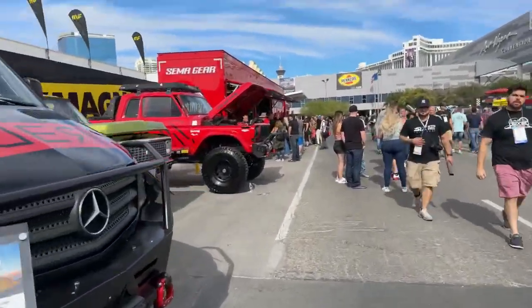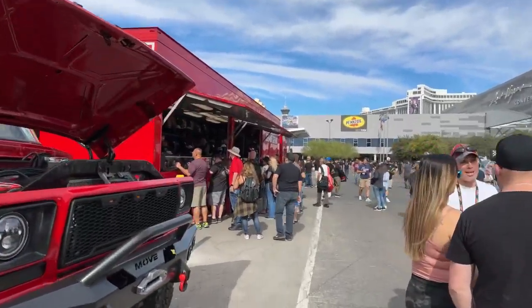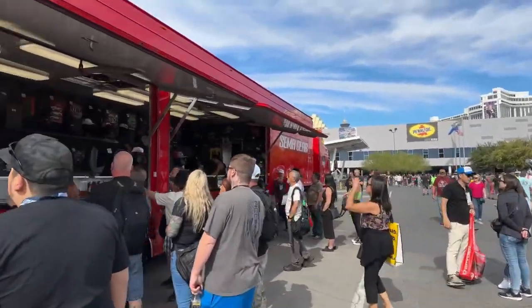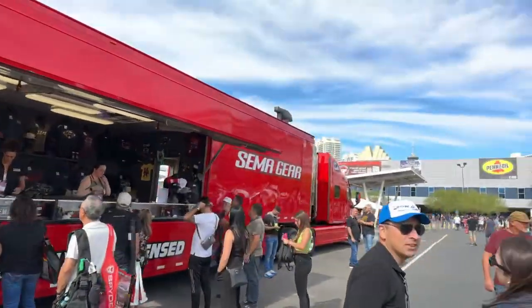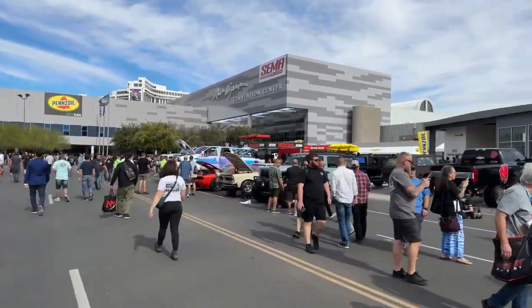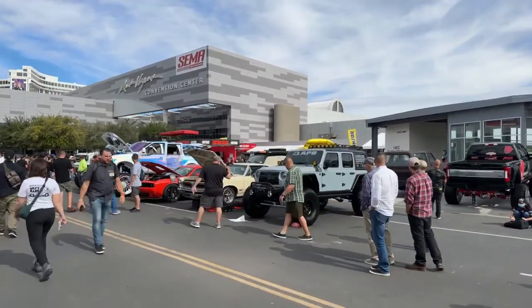Trying to give you a little bit of flavor of what's out here. So if you ever get the opportunity to come to this, I advise you — definitely do it. You can pick up your SEMA swag as well from the SEMA gear trailer. More lifted vehicles. Beautiful GTO over here as well.